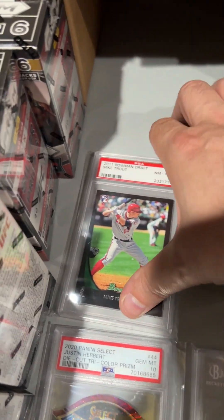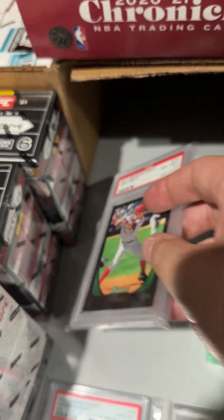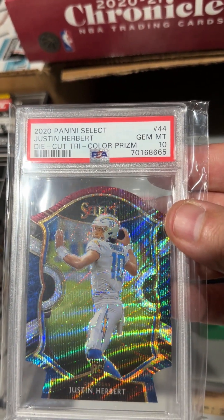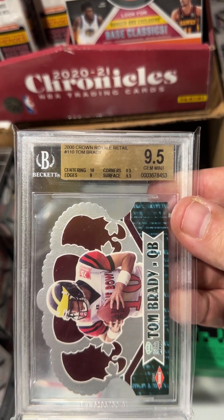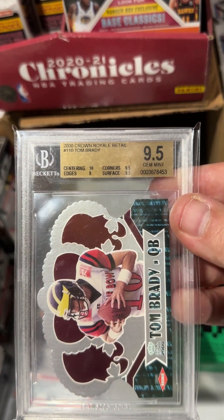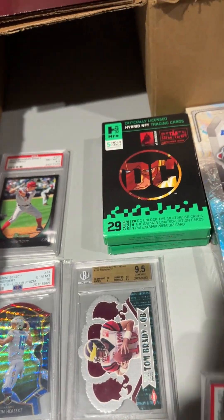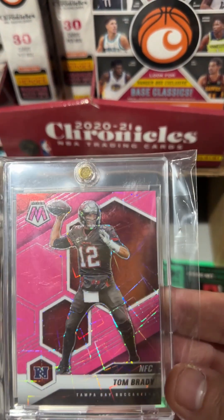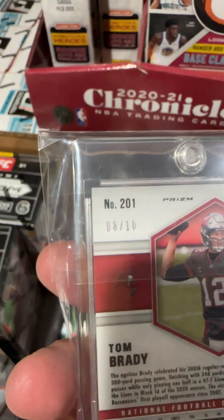Then we got some singles — actually some pretty cool singles. 2011 Bowman Draft Mike Trout — very cool. We got a Herbert Rookie Die Cut Prism Color, Jim Mint 10 — look at that. Tom Brady Crown Royal Retail, which is actually the harder pull of the two, Rookie Jim Mint 9.5 — that's going into the PC. We got a Burrow Rated Rookie Jim Mint. And then we got a Tom Brady — I think this one's going to go to PSA, numbered out of 10.